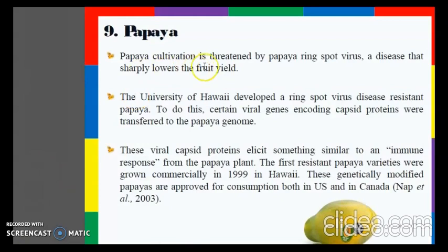The papaya cultivation is threatened by papaya ringspot virus, a disease that sharply lowers crop yield. The University of Hawaii developed a ringspot virus-resistant papaya by transferring certain viral genes encoding capsid proteins into the papaya genome. These viral capsid proteins elicit something similar to an immune response from the papaya plant. The first resistant papaya varieties were grown commercially in 1999 in Hawaii, and these genetically modified papayas are approved for consumption in both the US and Canada.